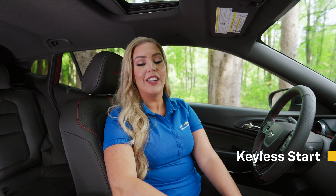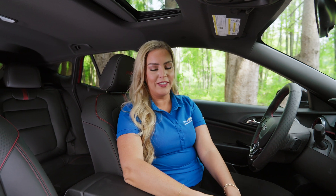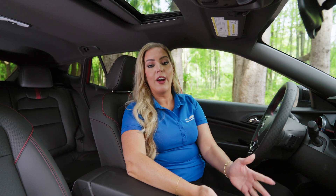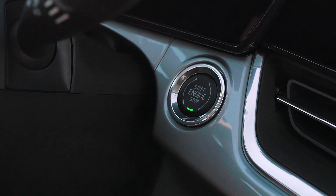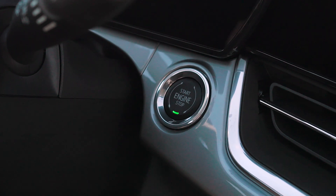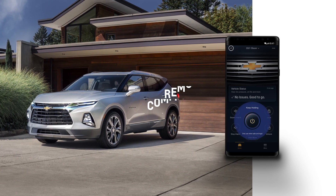Get ready to roll with Keyless Start. This uses an integrated key fob sensor instead of a traditional key — simply keep your keys in your purse or pocket to start your vehicle. With your vehicle in park and your foot on the brake, simply press the engine start-stop button. And if it's really cold or hot outside, you can start your Trax with Remote Start from your home or office, then step into a comfortably warmed or cooled interior.